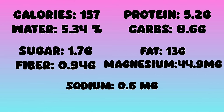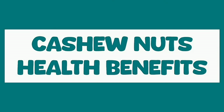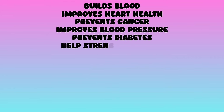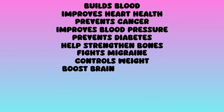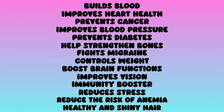Cashew nuts also have a good amount of iron, calcium, potassium, phosphorus, magnesium, zinc, copper, and manganese. Cashew health benefits: builds blood, improves heart health, prevents cancer, improves blood pressure, prevents diabetes, helps strengthen bones, fights migraine, controls weight, boosts brain functions, improves vision, immunity booster, reduces stress, reduces the risk of anemia, and promotes healthy and shiny hair.